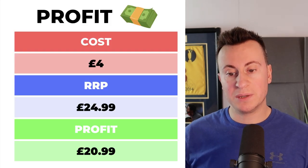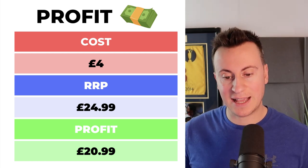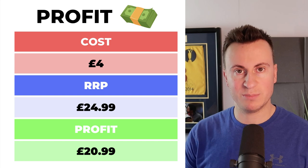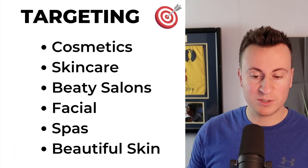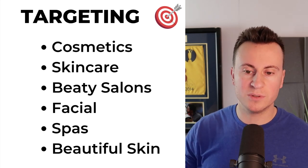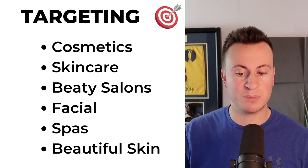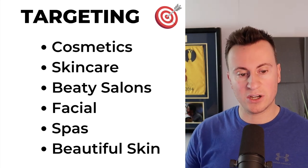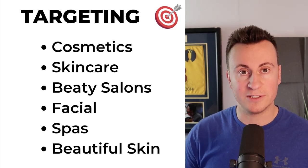As for the numbers, we saw we could buy the product for £4. My recommended retail price would be £24.99, leaving a decent profit margin of at least £20 on the front end. As for targeting, it's pretty endless to be honest. The top ones most relevant to this product are cosmetics, skincare, beauty salons, facials, spas, and beautiful skin — all of those interests connected to that person who takes pride in their appearance and wears these sorts of things.